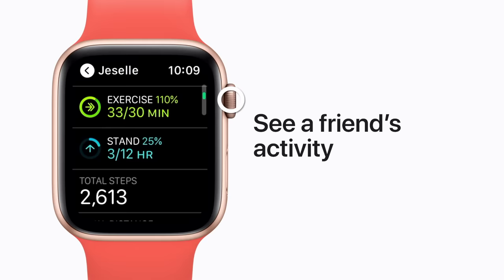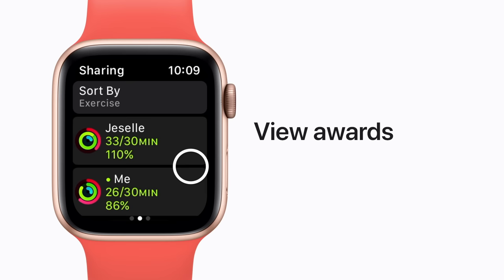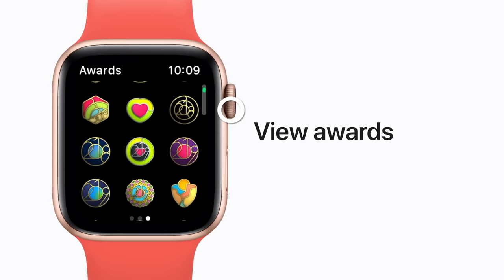Tap the arrow to go back. Swipe left one more time to see the awards you've earned, and scroll down to see more of your badges. Some awards can be earned multiple times, so get ready to break your own record.